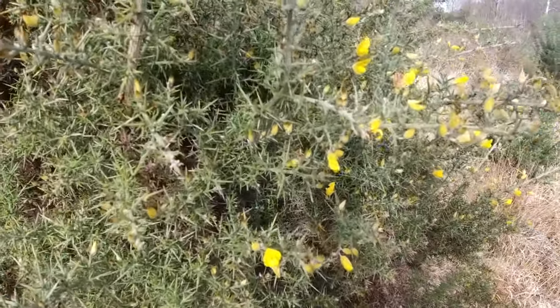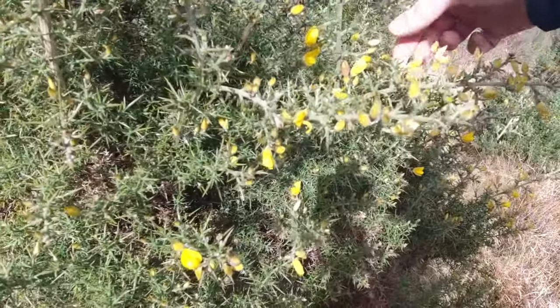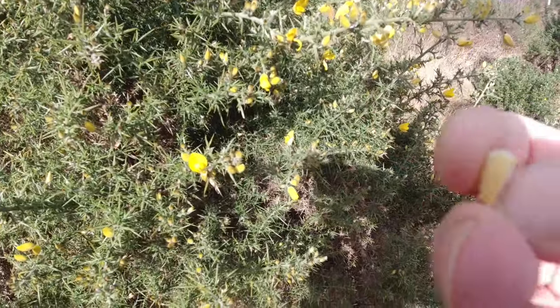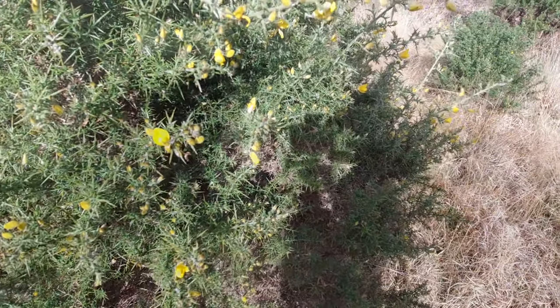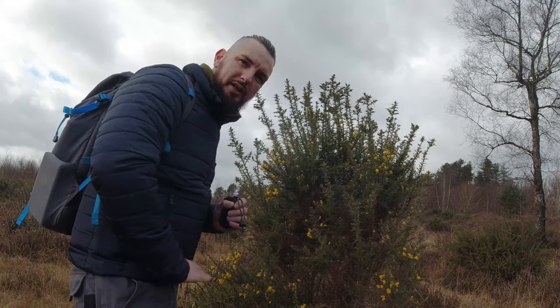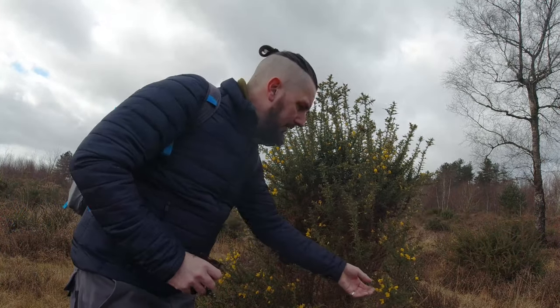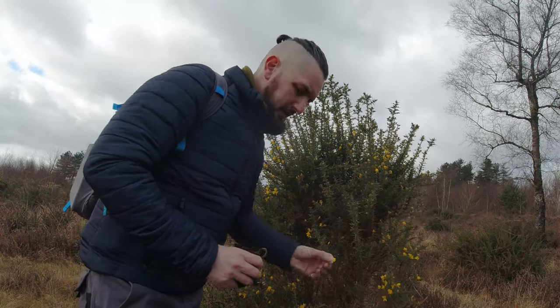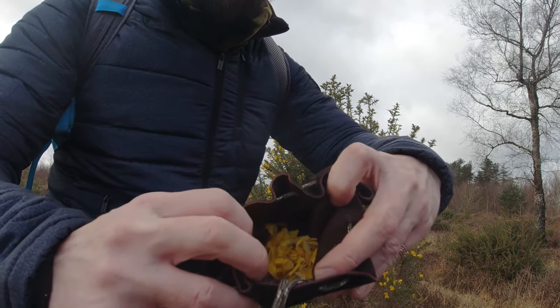So be careful when picking them, especially when it's windy like it is now. The same rule applies to anything we're picking in the wild — don't pick anything below waist height, because obviously dogs and other animals relieve themselves there and we don't want to be picking that up. I always go for the above-waist rule.